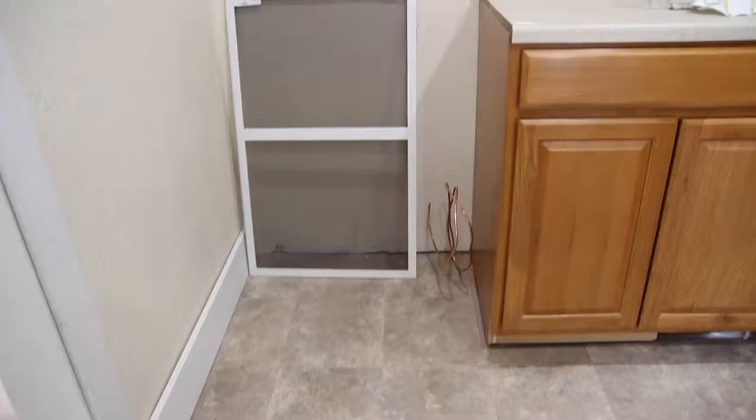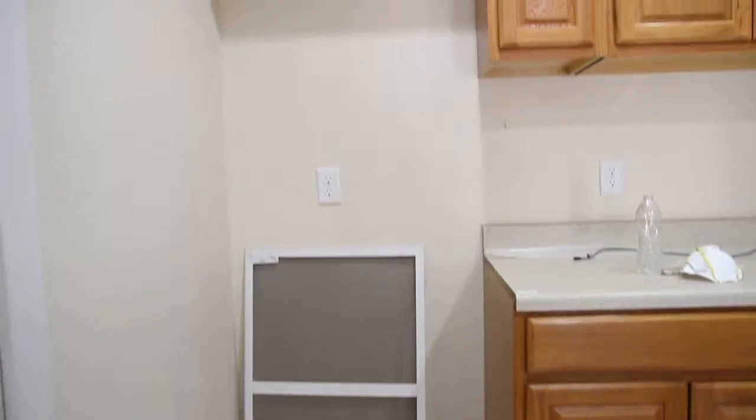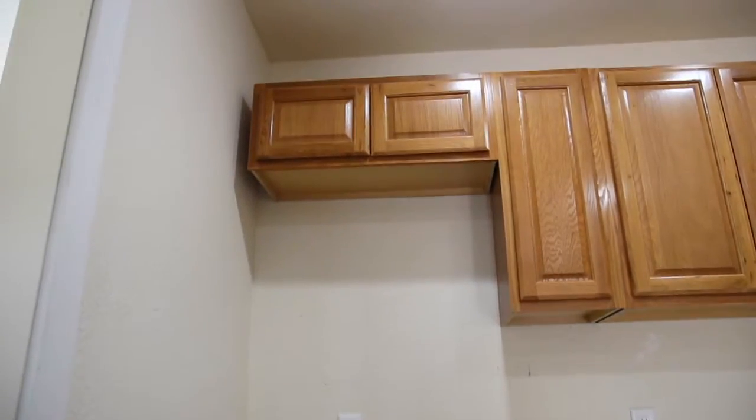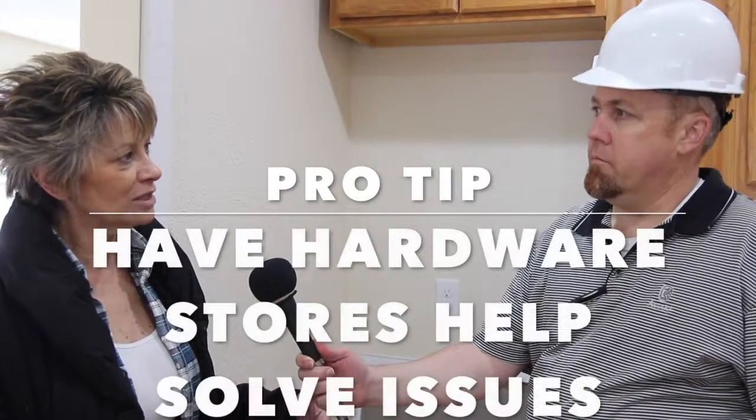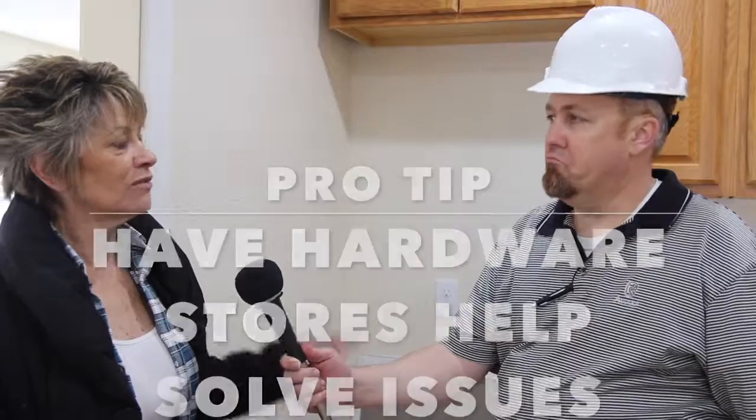Now we're in the kitchen, and Lynn, we've noticed that when they tried to put the cabinet in here, the average refrigerator is about 33 inches wide, and we've got a little problem — the space isn't quite 33 inches wide. They make smaller refrigerators, but they're special order and they're more expensive. Cabinets aren't really difficult to do, and places like Lowe's and Home Depot have great cabinet departments. If you take your measurements in there, they'll lay it all out for you, so even a do-it-yourselfer can put the cabinets up — you just have to make sure you get the layout right from the beginning, or else you end up with a situation like this.